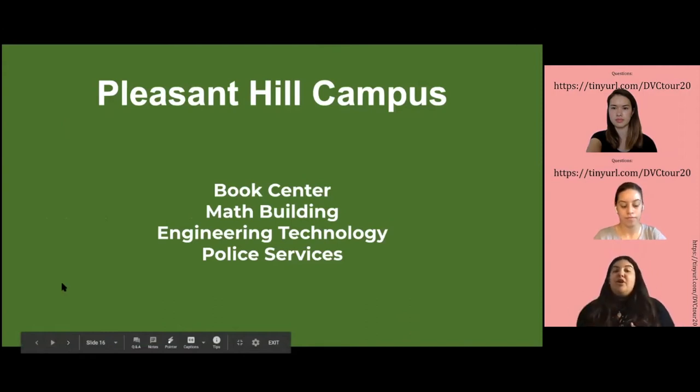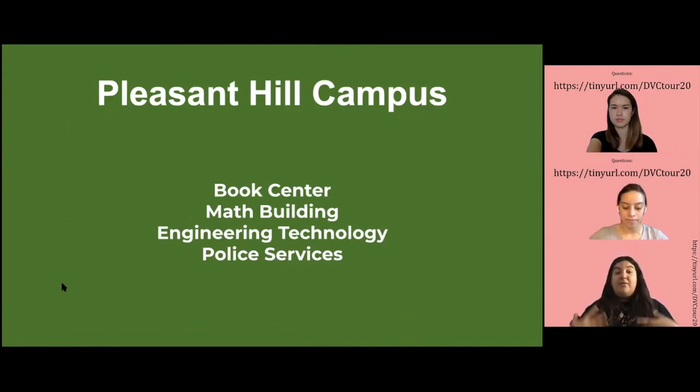We're going to move on to different buildings here at DVC. We're going to cover the Book Center, the Math Building, the Engineering Technology, and the Police Services.